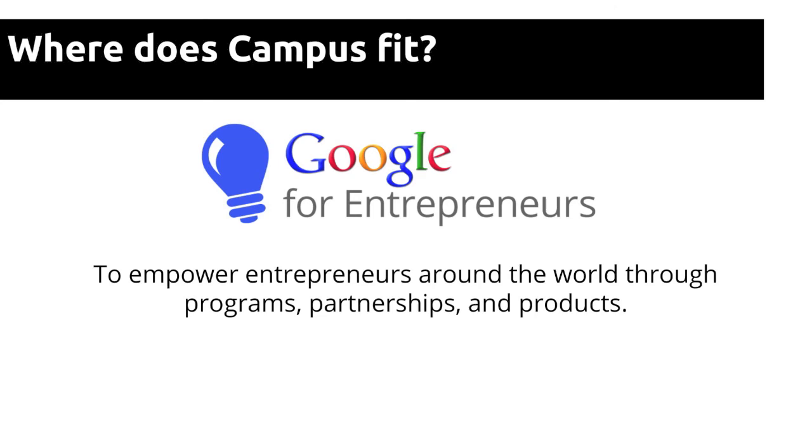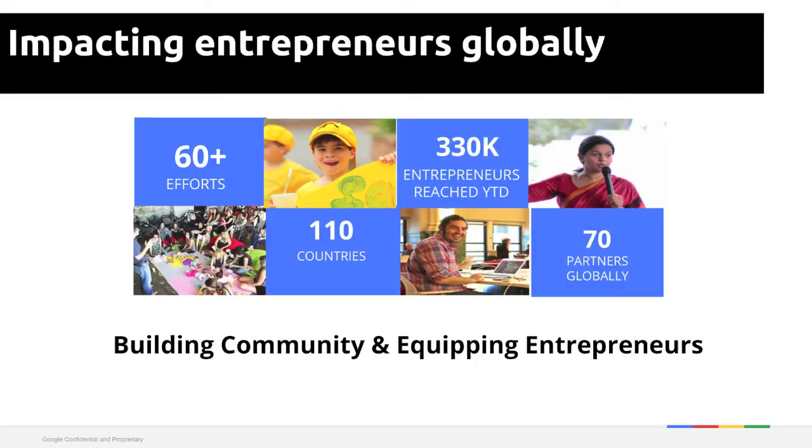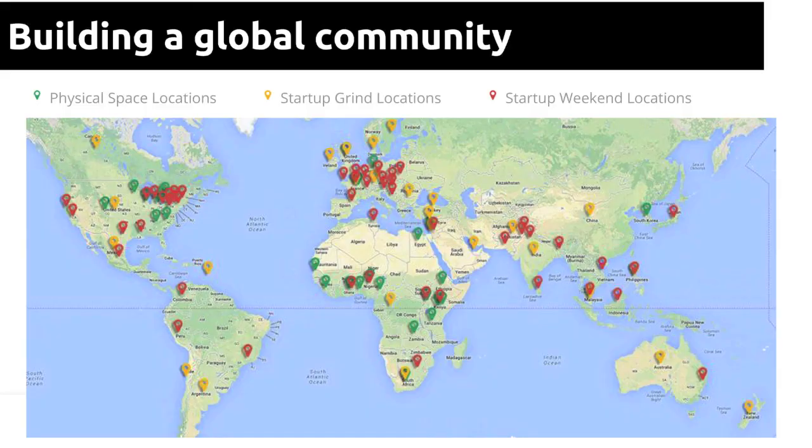So where does it fit in the global picture? Campus is part of Google for Entrepreneurs, my team at Google — I'm the head of Google for Entrepreneurs Europe. We aim to empower entrepreneurs around the world through programs, partnerships, and products. We have more than 60 efforts in 110 countries, touching roughly half a million entrepreneurs annually. With our partners the reach is even stronger — even where we don't have a Google-operated presence, there's probably a Startup Weekend, Startup Grind, or one of our many partners building community and delivering the values we believe in.